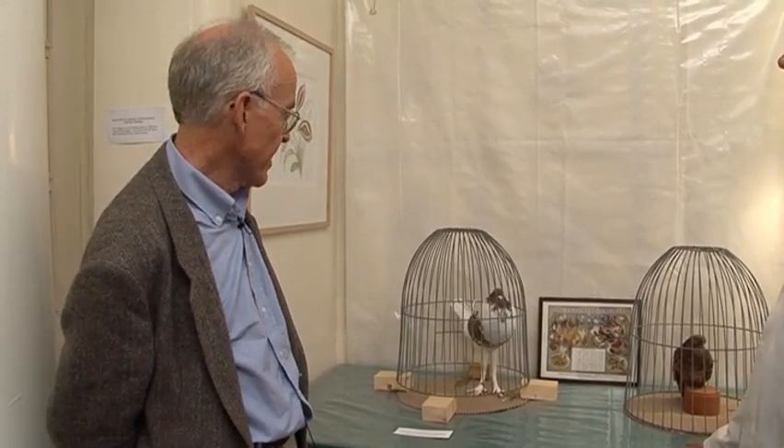I'm Randall Keynes. I'm a great-great-grandson of Charles Darwin, and I'm here at the building from where the Origin of Species was published just 150 years ago, to look at the fancy pigeons that Darwin used at a key point in his arguments for his theory of evolution by natural selection, with John Ross, who is a pigeon breeder, judge, and exhibitor, who has brought together these six species and can explain them to us.